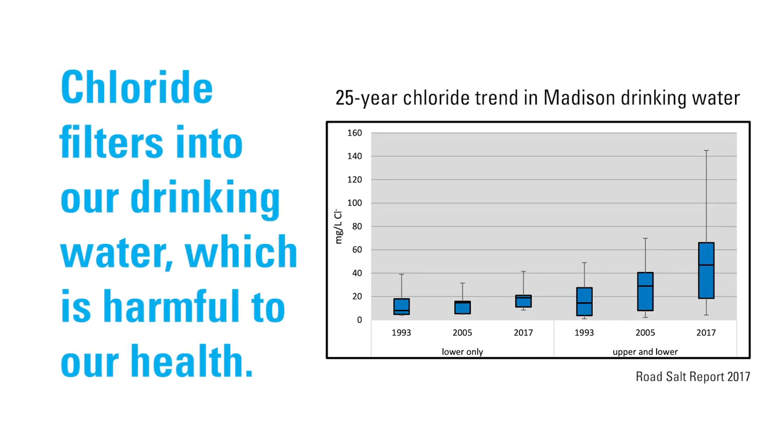The problem for humans is that the lake is connected to our groundwater, and we're seeing our groundwater concentrations of salt increase as well, which means our drinking water is getting saltier.